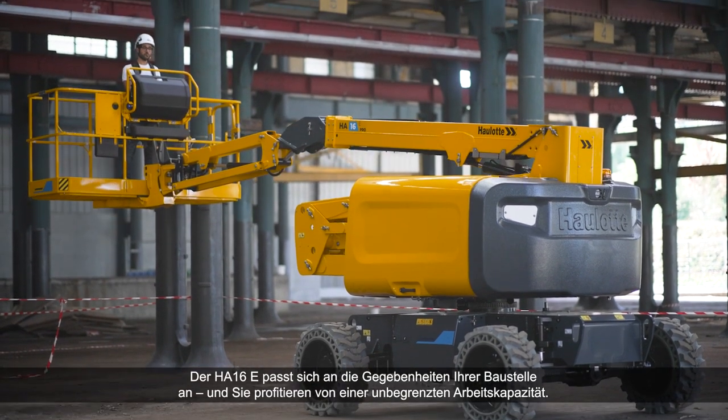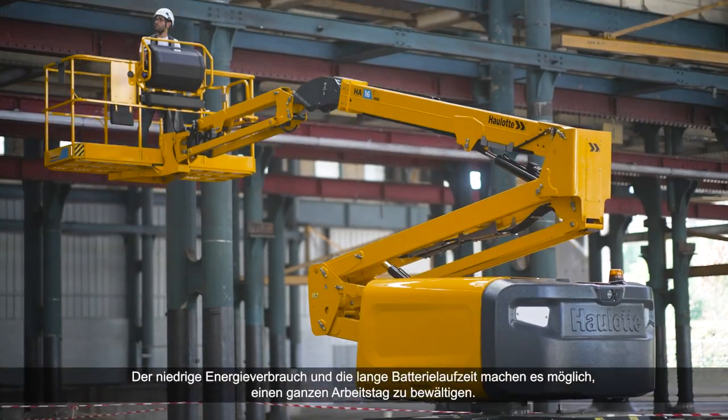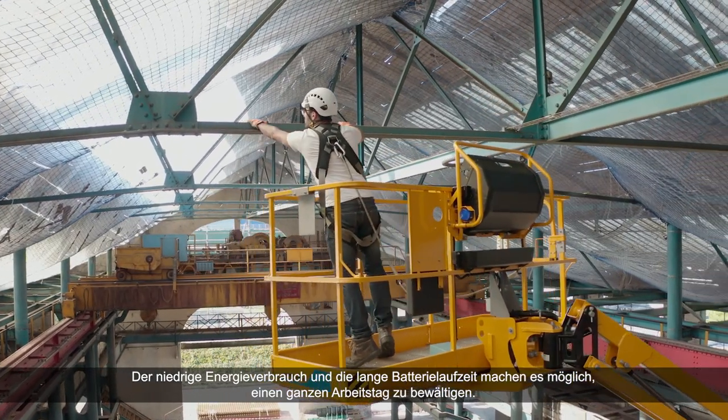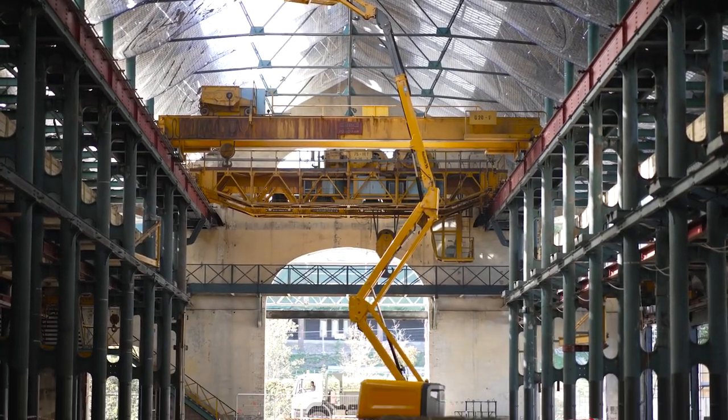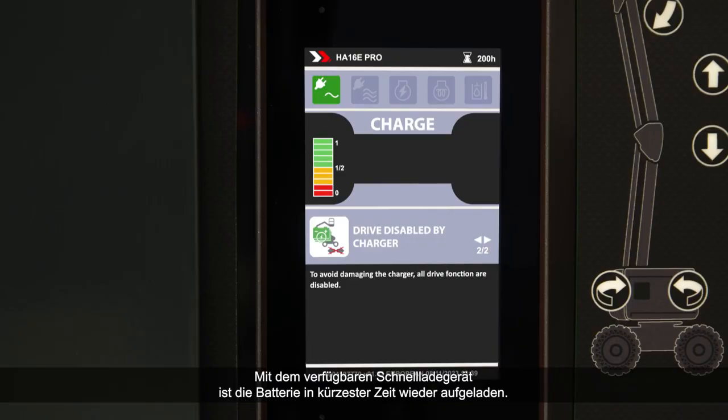Benefit from unlimited work capacity as the HA-16E adapts to the constraints of your work site. With low energy consumption and extended battery life, you'll be able to carry out a full day's work. Opt for the accelerated charger and recharge your batteries quickly.